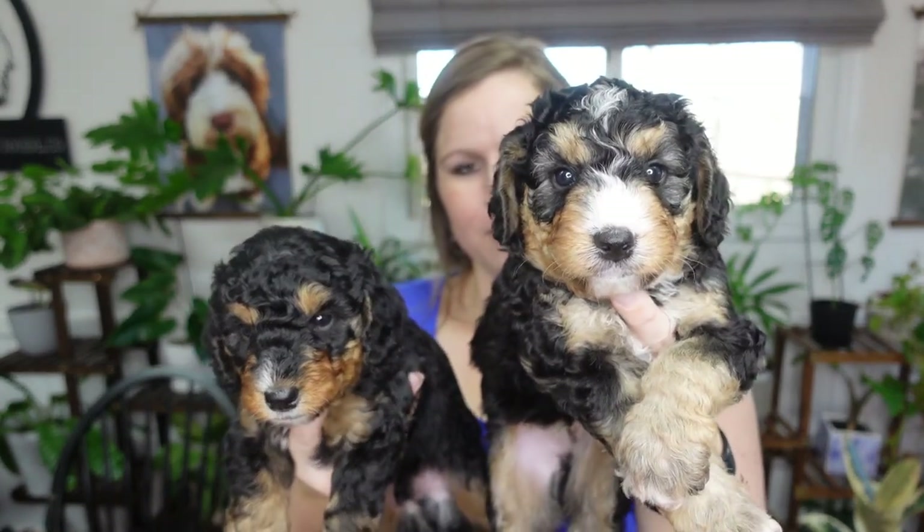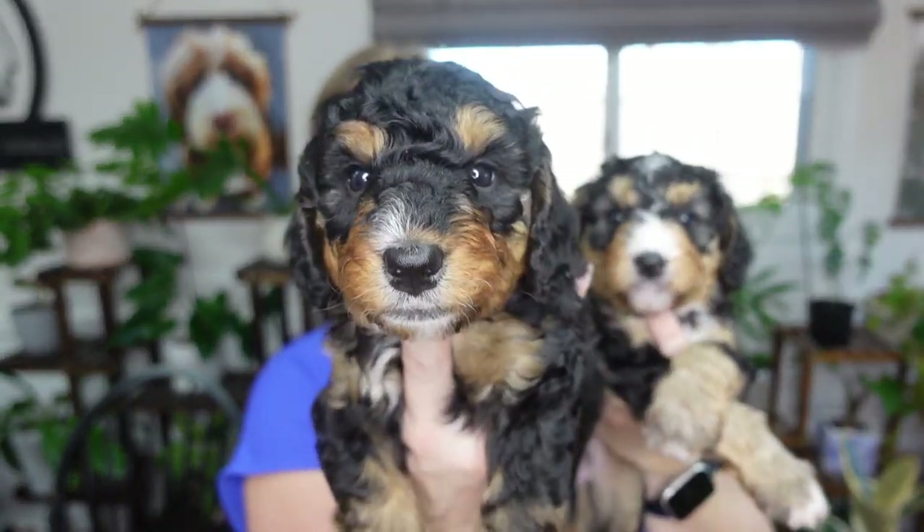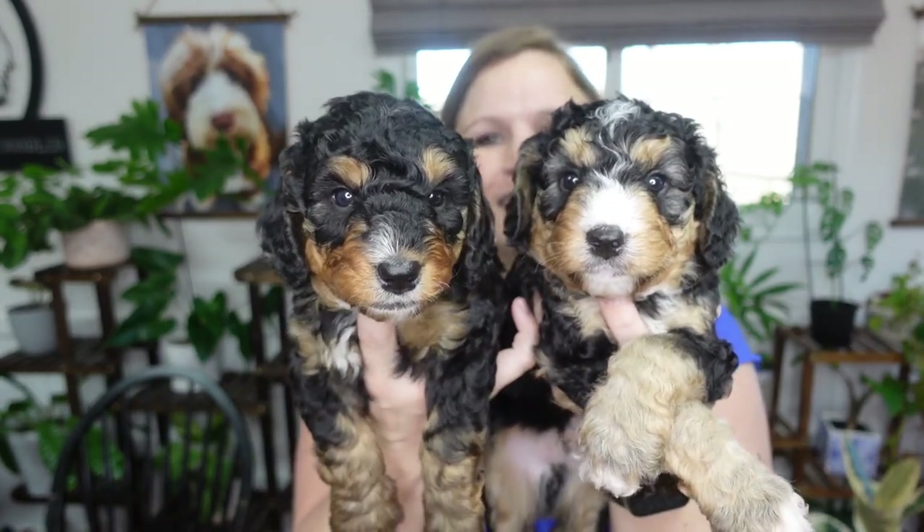Here are my two boys — Mr. Green with more white and Mr. Blue. Are they not adorable? I am thinking it's going to be Mr. Blue that's available. These are the two boys that the picking will be between in a week or so.